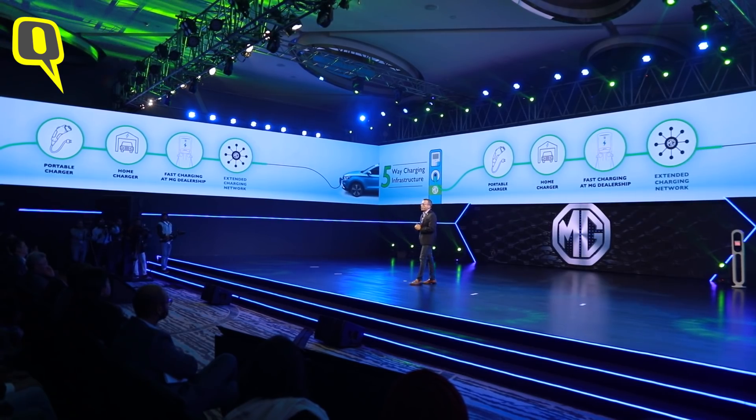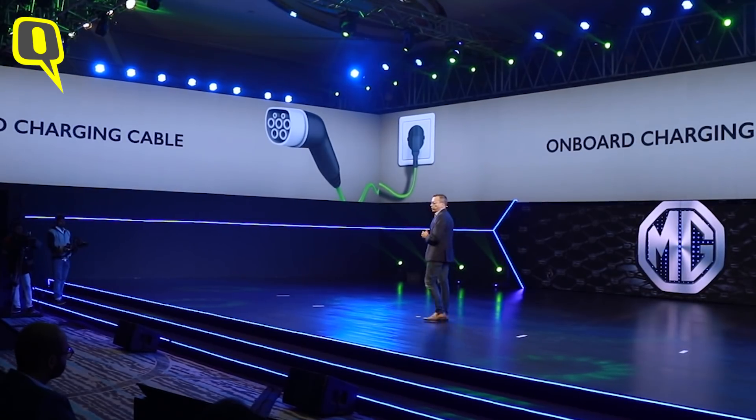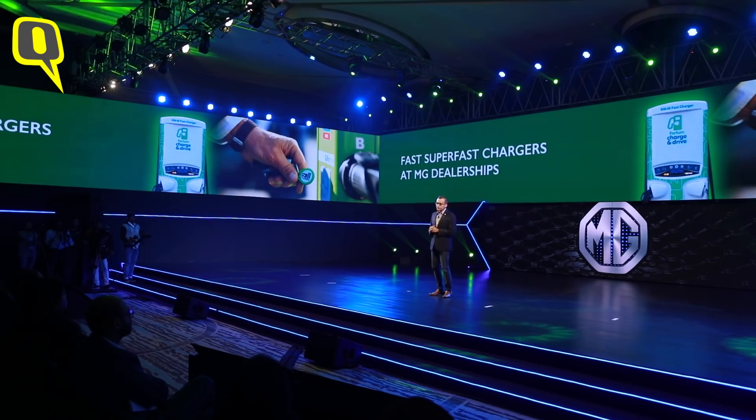These charging companies will give us a charger which we install at the customer's house, and overnight you can charge the car. There will also be a cable inside your car which you can plug into any 15-amp socket — in-house or in the office — to get some top-up done in a reasonable time, so you can reach the nearest destination. For fast charging, through Fortum, we are going to install fast chargers at our dealership locations where you can do 80 percent charging in 35 to 40 minutes.